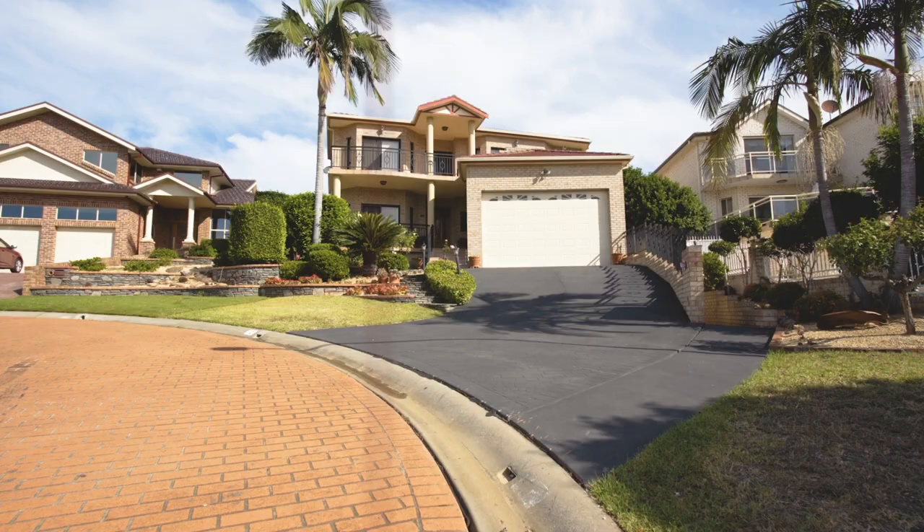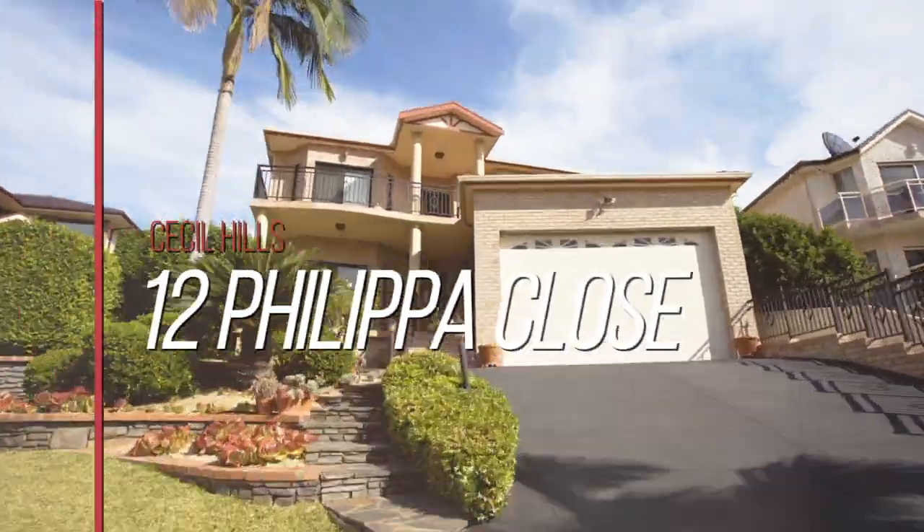Hi, my name is Joe Mazzafero and I'm Aldo Ayani, and we'd like to welcome you to 12 Philippa Close in Cecil Hills. This is a great family home — come on in.